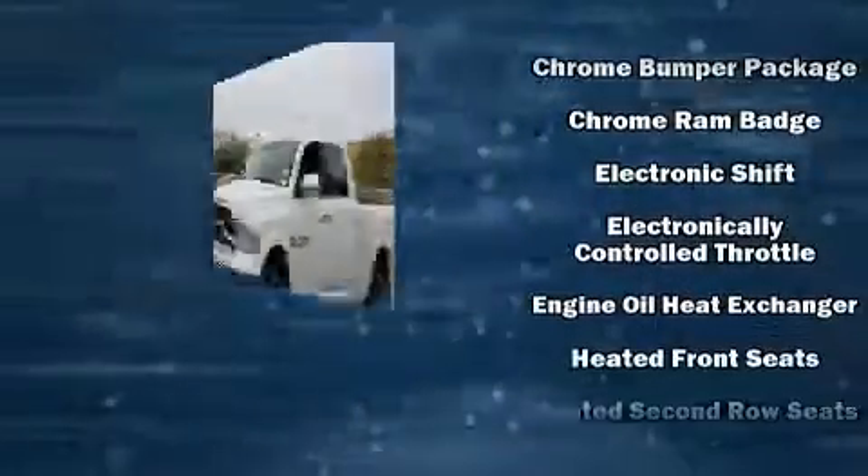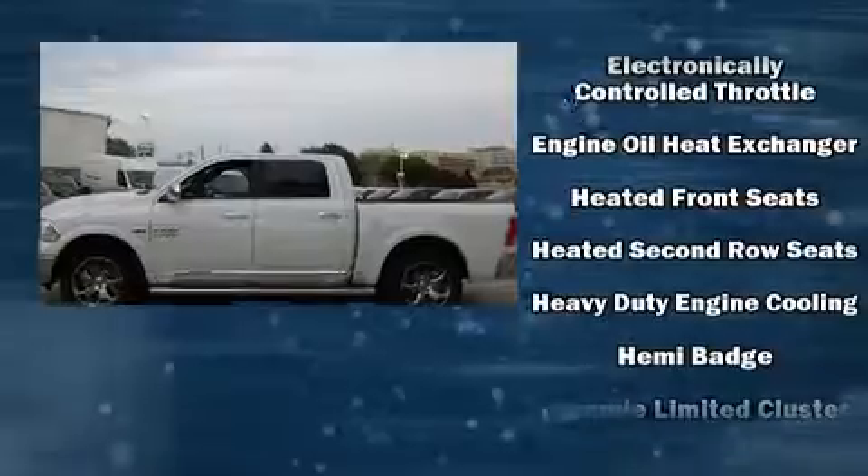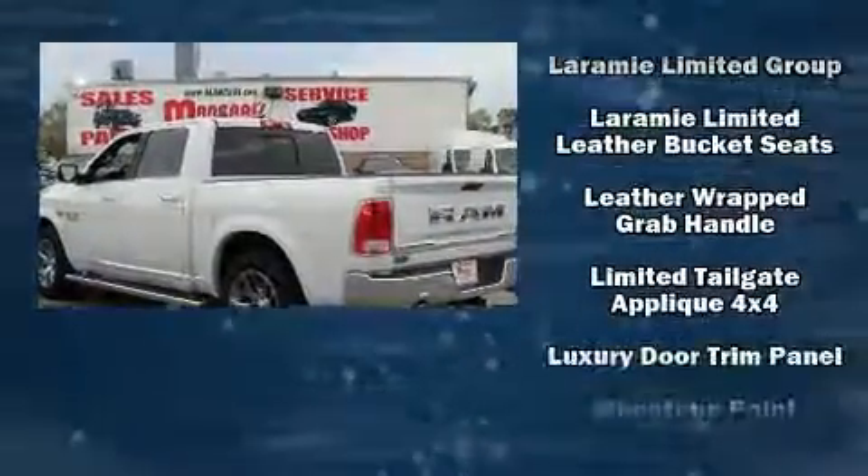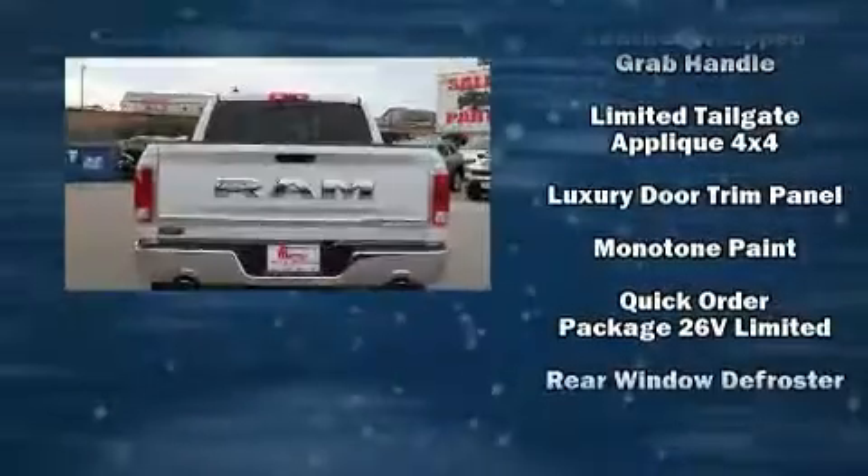Safety equipment has been integrated throughout, including dual front impact airbags with occupant sensing airbag, an emergency communication system, and four-wheel disc brakes with ABS.